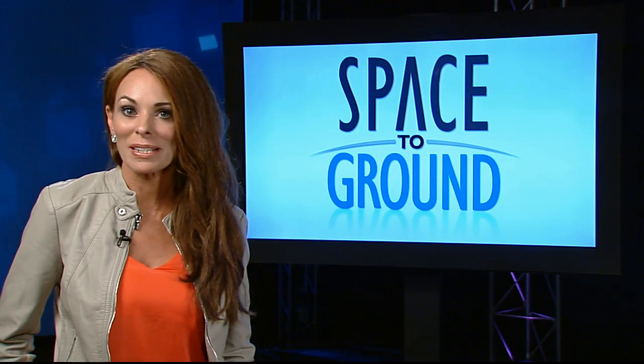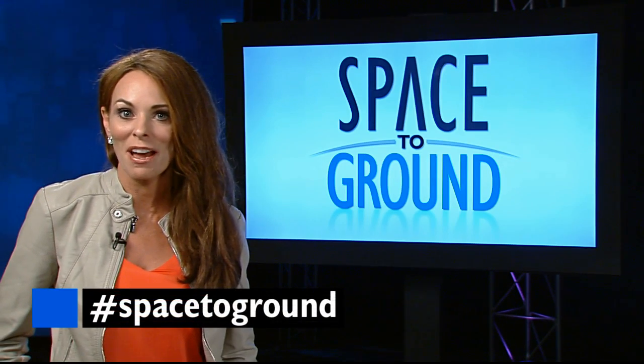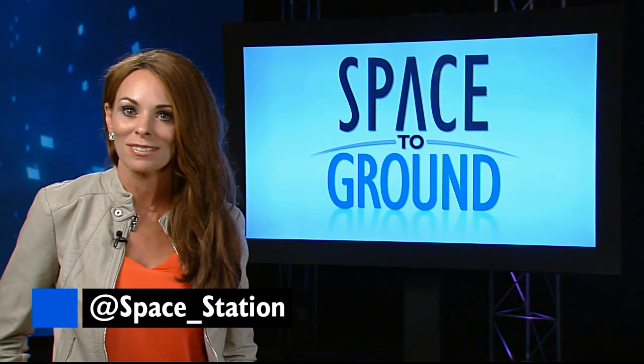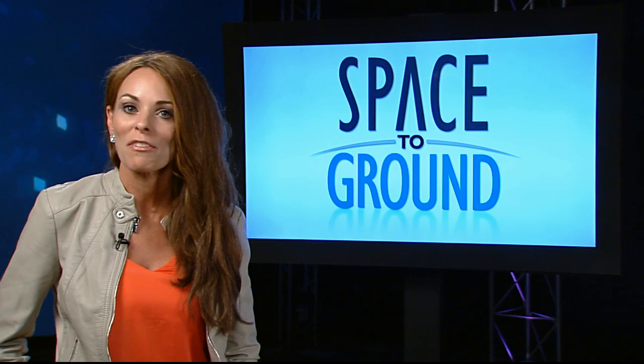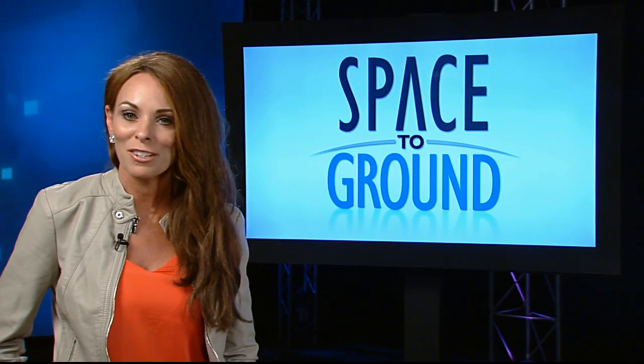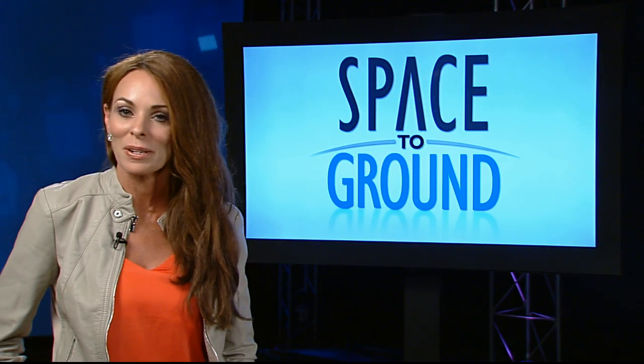Keep your questions and comments coming using the hashtag SpaceToGround, and make sure to follow the ISS on Twitter at Space_Station. And for a little bit of fun before we go, we've always heard that everyone puts their pants on one leg at a time, right? Well, astronaut Reid Wiseman proves that's not always the case.